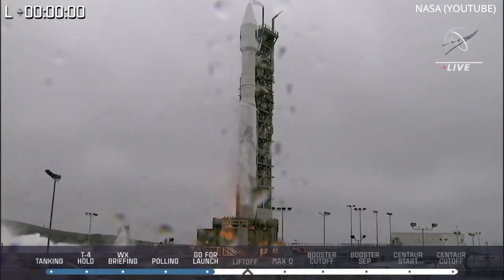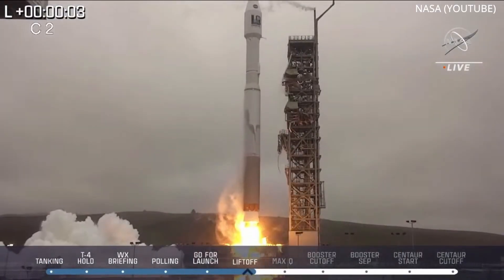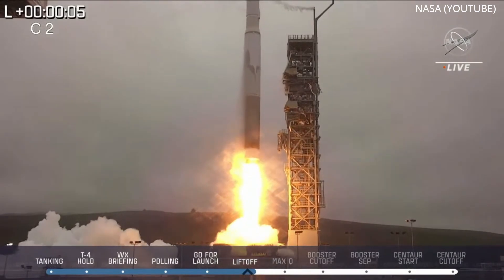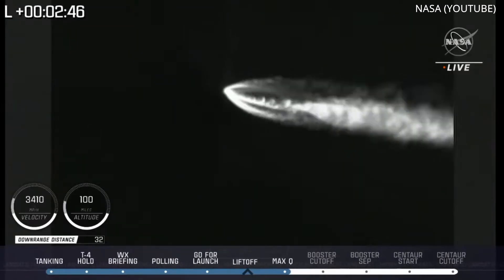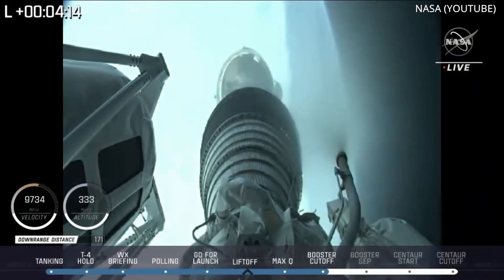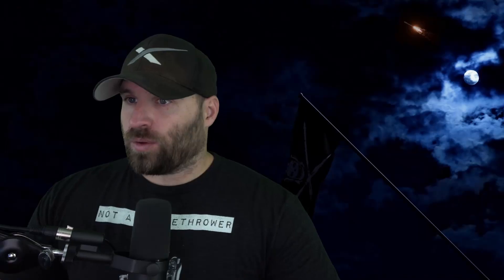On September 27th, ULA launched their Atlas V rocket carrying the next satellite in a series of missions dating back to 1972, to provide consistent data about the changing land cover and land use of our planet — Landsat 9. Lifting off from Vandenberg, the Centaur second stage released the payload into a sun-synchronous orbit about an hour and 20 minutes later.